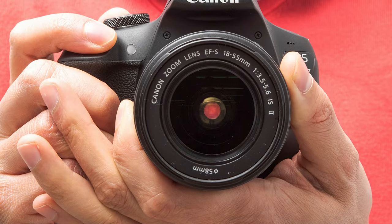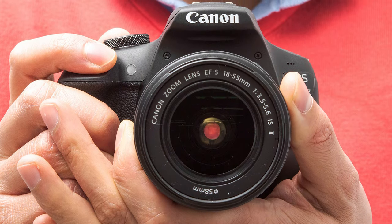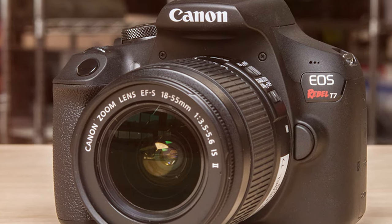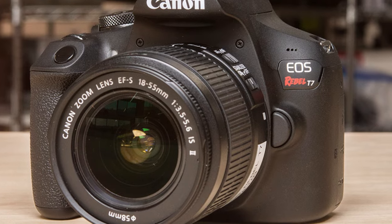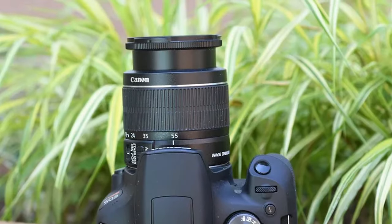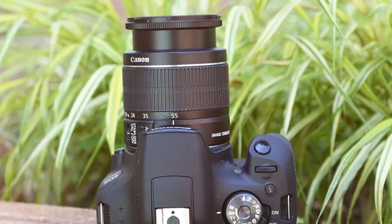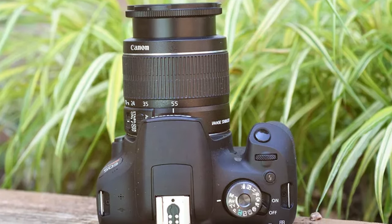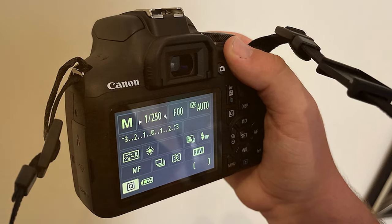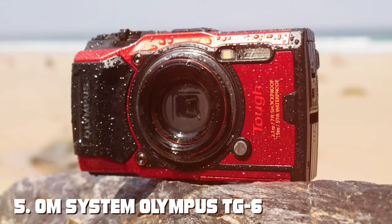The autofocus system equipped with 9 AF points delivers accurate and fast focusing, ensuring your subjects are sharp and well defined. The optical viewfinder provides a real-time view of your scene, contributing to a seamless shooting experience. Video enthusiasts will appreciate the EOS Rebel T7's full HD 1080p recording capability at 30fps, enabling the creation of cinematic videos. The 3-inch LCD screen allows for easy composition and playback, while built-in Wi-Fi and NFC connectivity enhance sharing and remote control options.